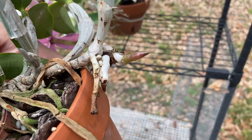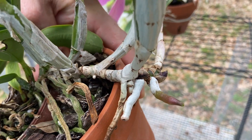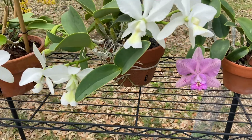Check out that root tip — it's got a new growth coming in too. Happy plants make me happy. So that's it — I hope you have a great day and I'll see y'all next time.